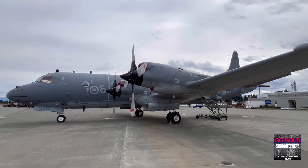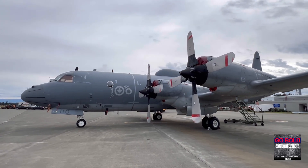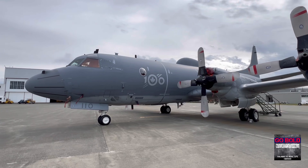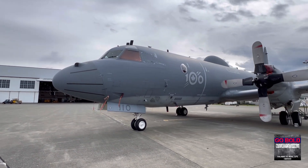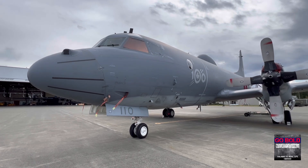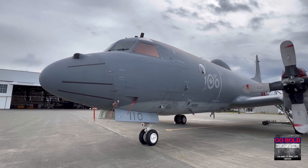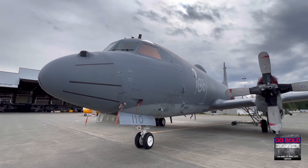This particular Aurora has markings for the Royal Canadian Air Force's 100th anniversary, which is in 2024. A notable feature is right below where it says '100' — that's where a weapons bay is located, and that's where this aircraft will house torpedoes and other equipment that it can drop.